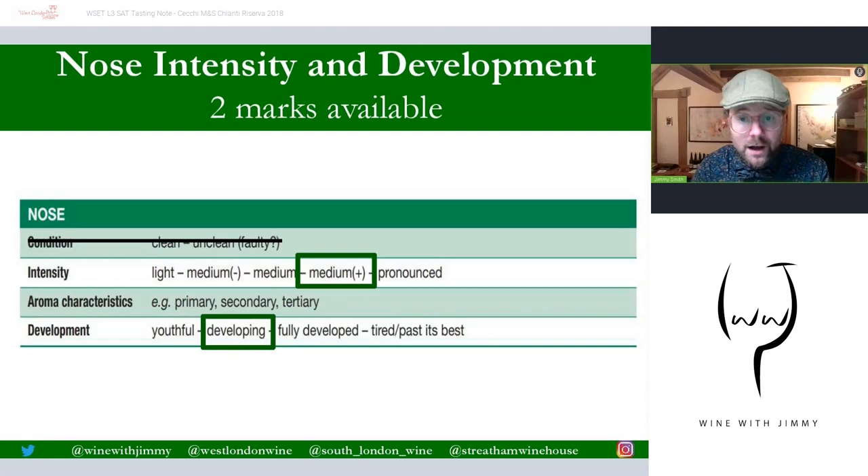The nose is split into two areas. This slide covers two out of the seven available marks, and the next slide covers the remaining five. This is just for intensity and development. I got quite a nice intensity from this — it wasn't super powerful, but medium plus intensity is where the mark is allocated. It has a developing development because it is showing at least one tertiary aroma, which I'll get to on the next slide. That's two out of the seven marks.